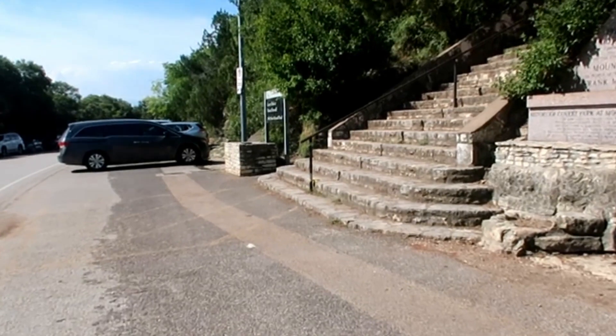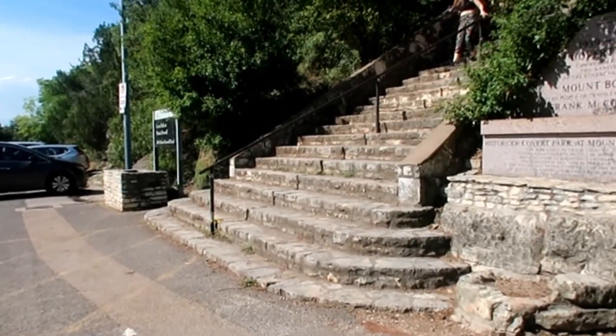This is Covert Park, which is Mount Bonnell.